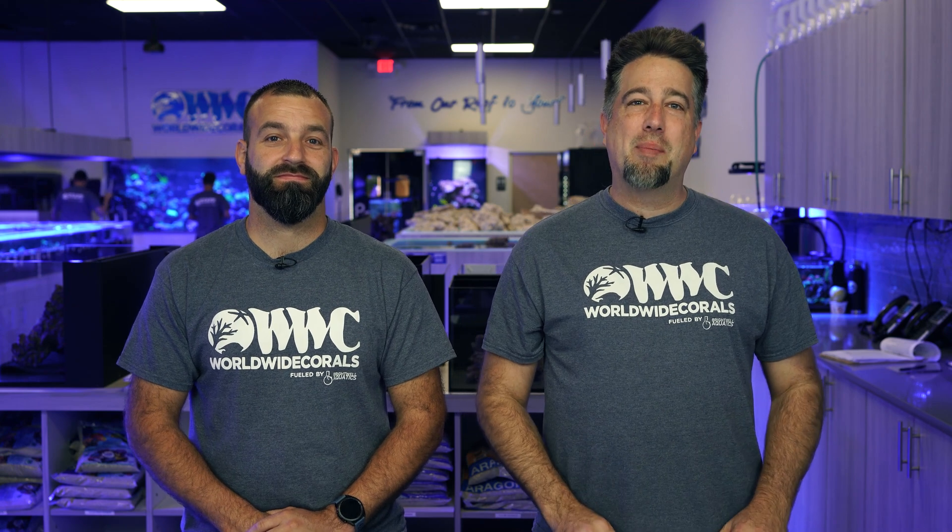Hey everyone, welcome back to the channel. This is our second Q&A. I'm Tommy and we're back again with Josh, answering your questions from our YouTube community tab. The theme is one of Josh's favorites — it's about lighting.